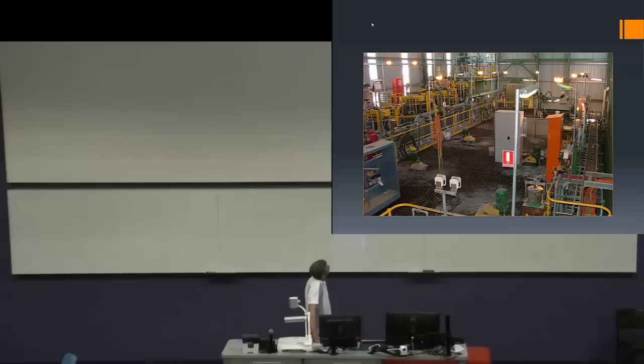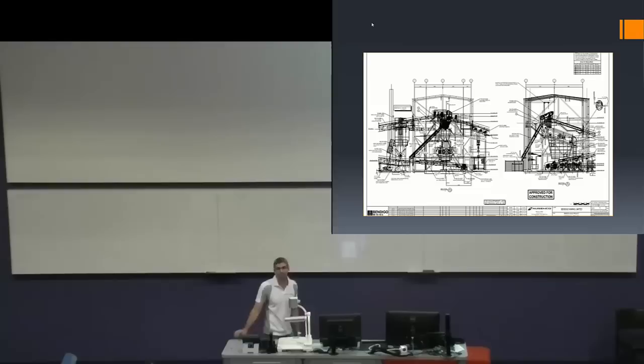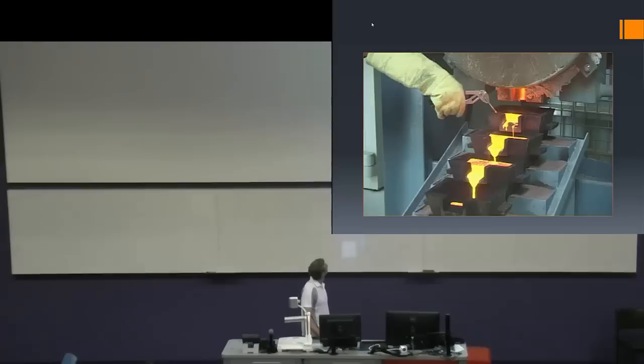I worked on the construction of this plant — it was probably one of my first projects when I worked for engineering and construction. You essentially start with a blank sheet of paper: there's just a hole in the ground, a set of drawings, equipment to the side, a whole bunch of steelwork and pipe, and you have to build it. This is typically what the engineering drawings look like. A lot more mechanical engineering goes into the design phase of these plants than the actual construction. As a mechanical engineer in a design office, you'd be helping develop these drawings. That was the finished product — gold at Bendigo, with some gold in the safe.